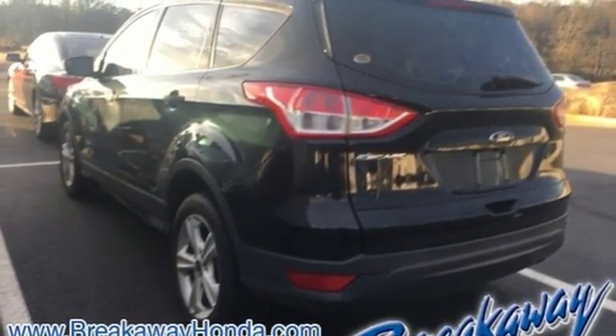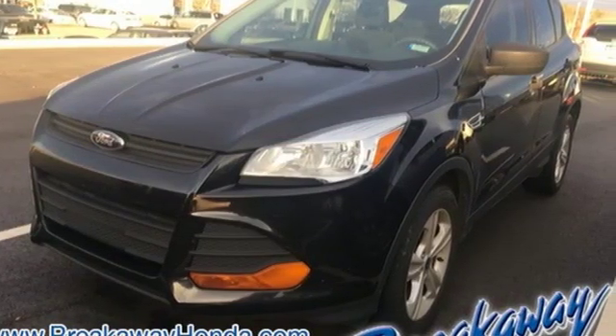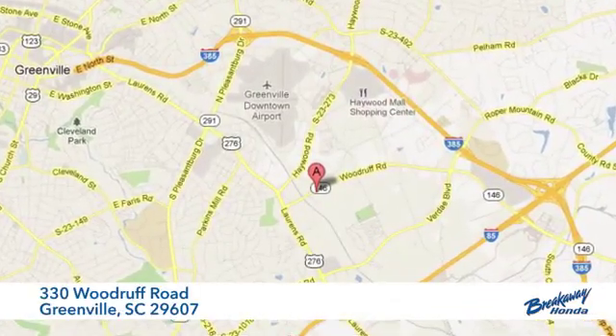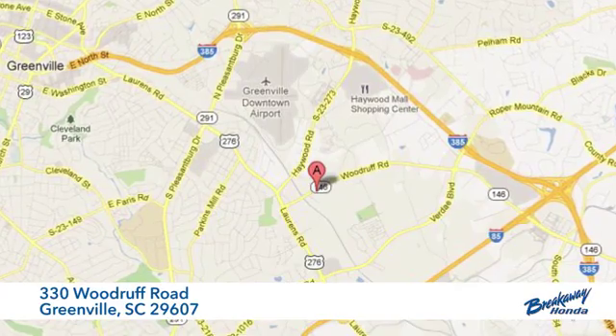Ford is America's best selling vehicle brand. See it for yourself when you take it for a test drive. Call, click, or stop in today. We're conveniently located at 330 Woodruff Road in Greenville, South Carolina.